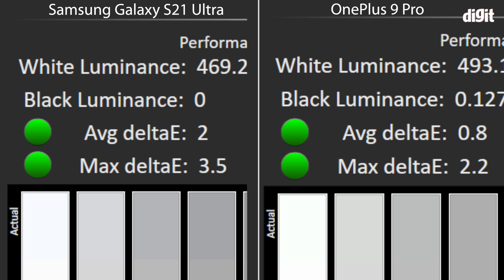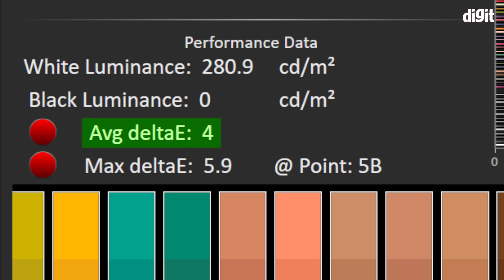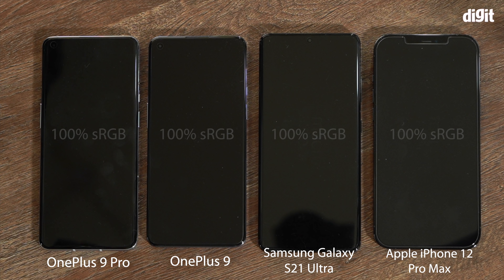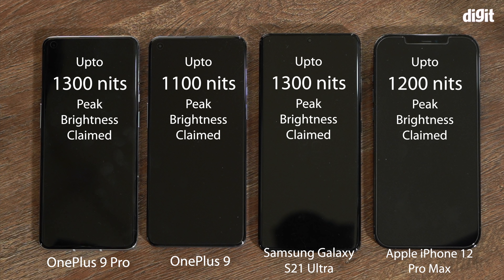The S21 Ultra, set to its natural color profile conforming to sRGB, has an average Delta E of 2 and a maximum Delta E of 3.5. The OnePlus 9 Pro, by comparison, has an average Delta E of 0.8 and a maximum Delta E of 2.2 — so the 9 Pro's display is more color accurate than the S21 Ultra. The iPhone 12 Pro Max got an average Delta E of 4 and a maximum of 5.9, putting it above the threshold of 3 and outside the ideal range for sRGB. Gamut coverage on all phones was in line — 100% sRGB and over 100% for DCI-P3.